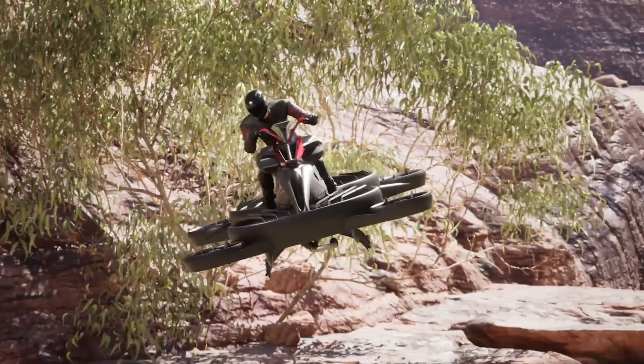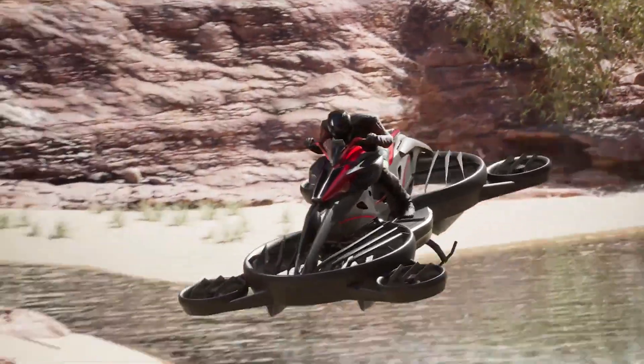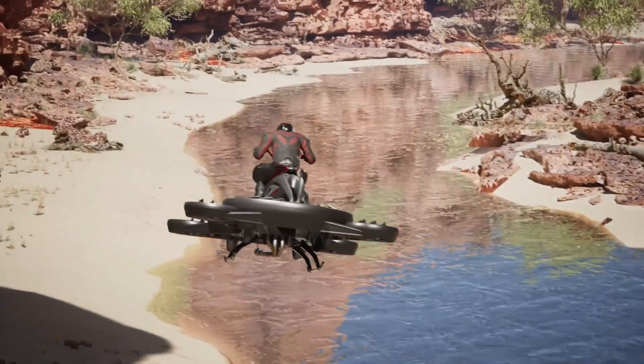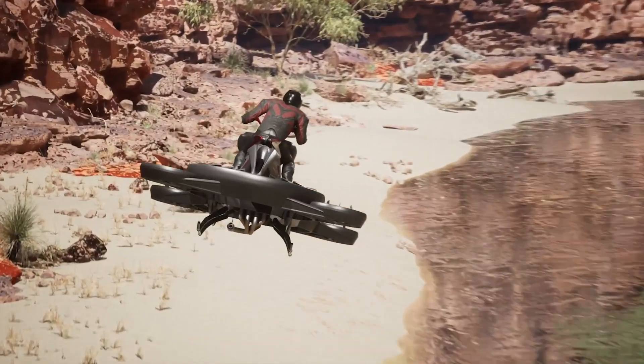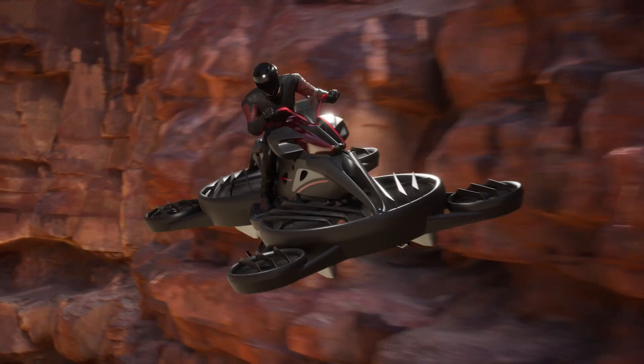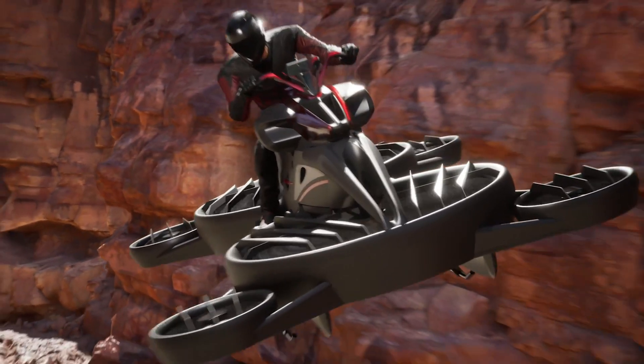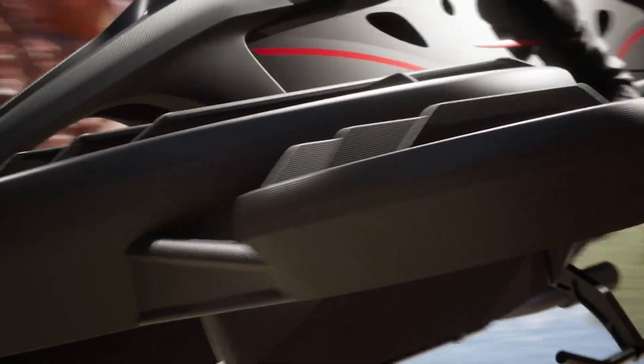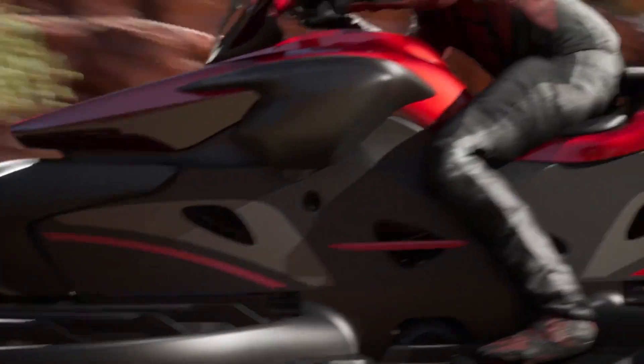The maximum payload capacity is around 100 kilograms (220 pounds), which includes the rider and any cargo. The Sturismo is equipped with 3D control systems, air route designs, mapping controls, and additional sensors to detect obstacles for a safer flight.